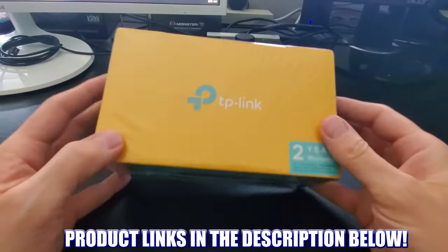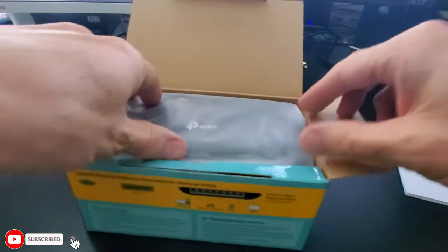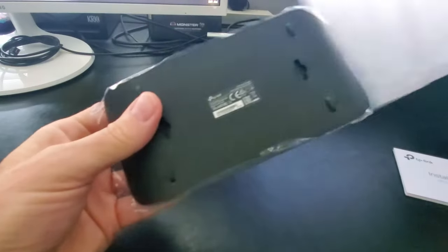Make sure to check out my top five wireless routers for 2024. Like, share, subscribe, comment, and slap the bell icon — I'll see you in the next video!